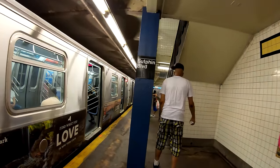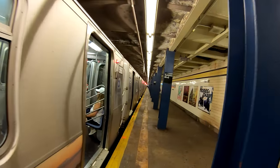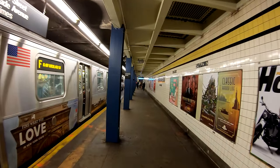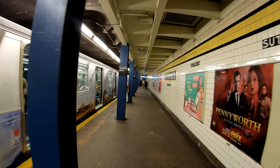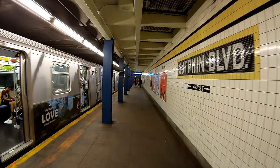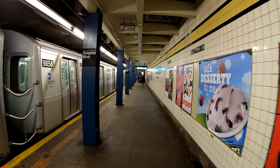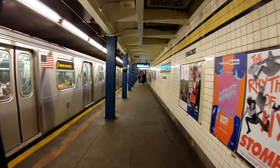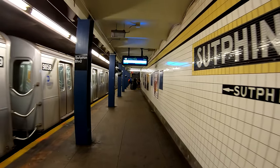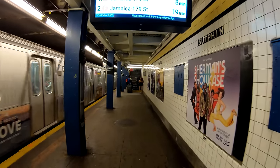Hi everyone, today is Saturday July 27th 2019 around 3:30 PM. I just got off an F train at the Sutphin Boulevard station and I'll be doing a walk of Jamaica and Jamaica Center in the New York City borough of Queens. Jamaica is known as the transit hub of Queens, connecting the Long Island Railroad as well as many connections to JFK Airport.